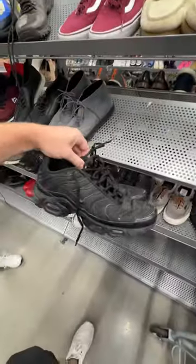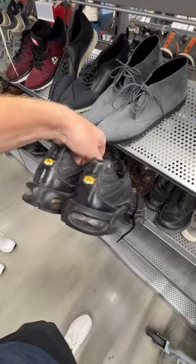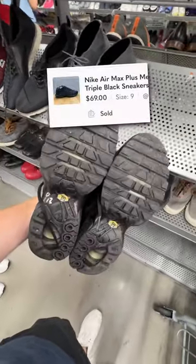Then speaking of triple black Air Maxes, these TNs were sitting right next to them, also for only $13. These were in good condition as well, and these sold on Poshmark for $69 plus shipping.